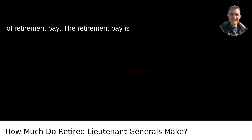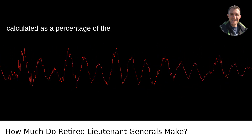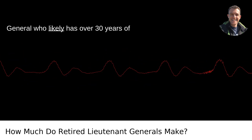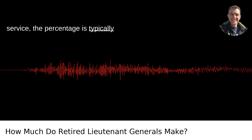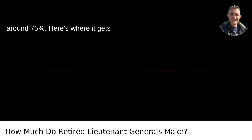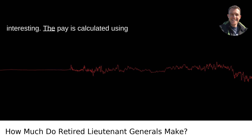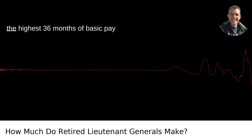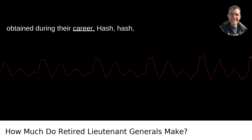Calculation of retirement pay. The retirement pay is calculated as a percentage of the officer's base pay. For a lieutenant general, who likely has over 30 years of service, the percentage is typically around 75%. The pay is calculated using the HI-36 method, which averages the highest 36 months of basic pay obtained during their career.